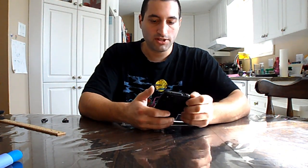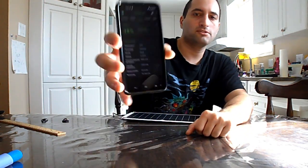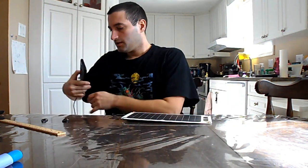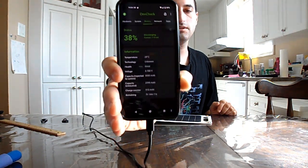I'm going to open up this application on my phone called DevCheck. Right now I can see the draw rate on my battery — it's currently taking about 100 to 123 milliamps, jumping to 250, but sticking around 100 to 120 milliamps, averaging around 120 milliamps. If I plug the panel in, under the ambient light of just this room, there's not enough voltage to get it going — it's still in the discharging state.